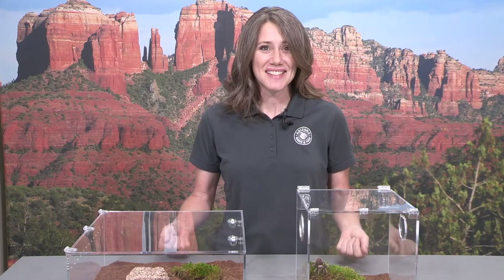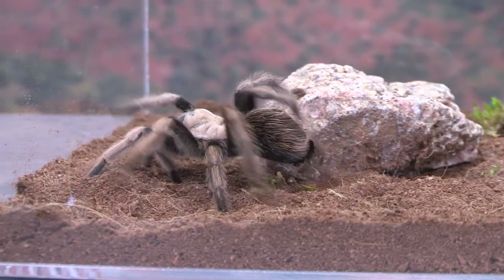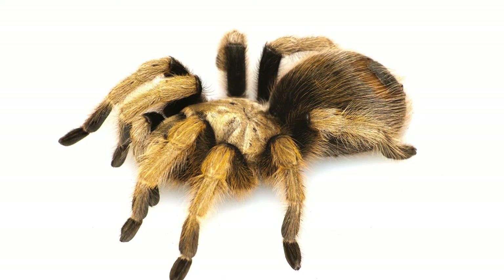One of the coolest things about tarantulas is that their venom actually serves a couple of different purposes. For small prey items, that venom can paralyze it and allow the tarantula to capture and eat it, but it's not as effective against larger prey. That venom, no matter the size of their prey, liquefies the insides. So these guys are basically eating a cricket smoothie — they have a tube from their stomach that just sucks up that liquid. Sounds yummy, doesn't it?